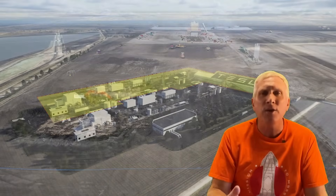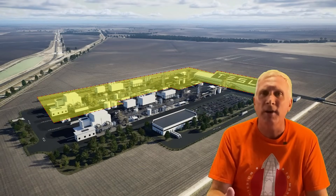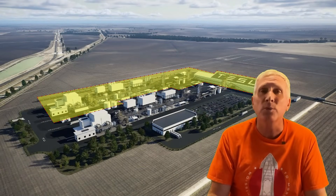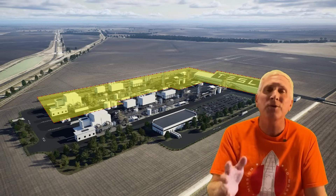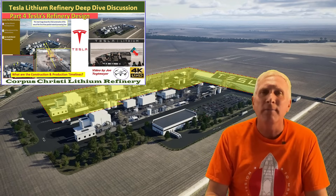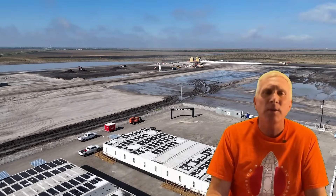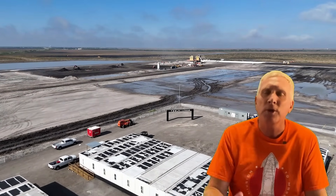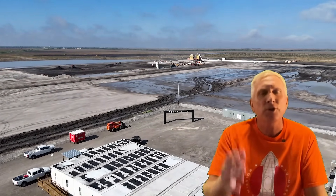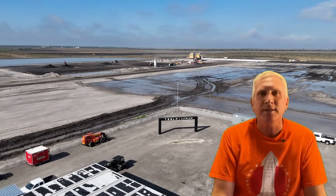Interestingly, you may notice that we're only looking at half of the refinery site as depicted in the render. There's a very good reason for that, but you're going to have to wait till part four of my series to talk more in depth about what is going on. So as always, thank you very much. I really do appreciate your support. Make sure you look for part four — it'll be coming out very soon, and as always, take care.